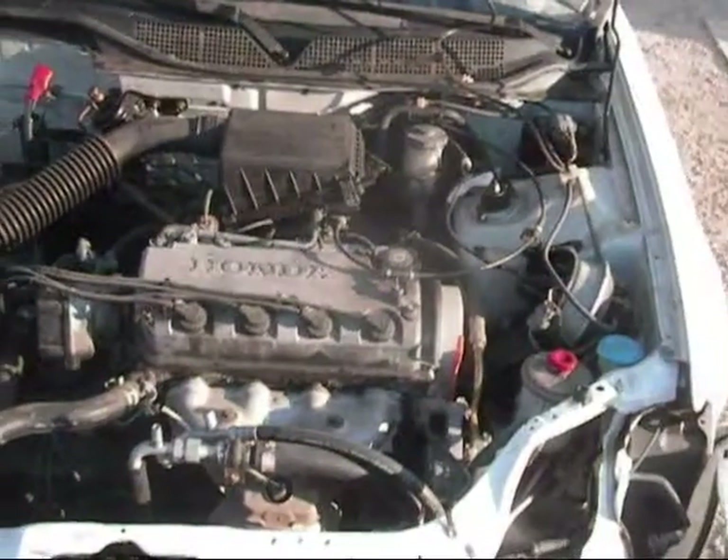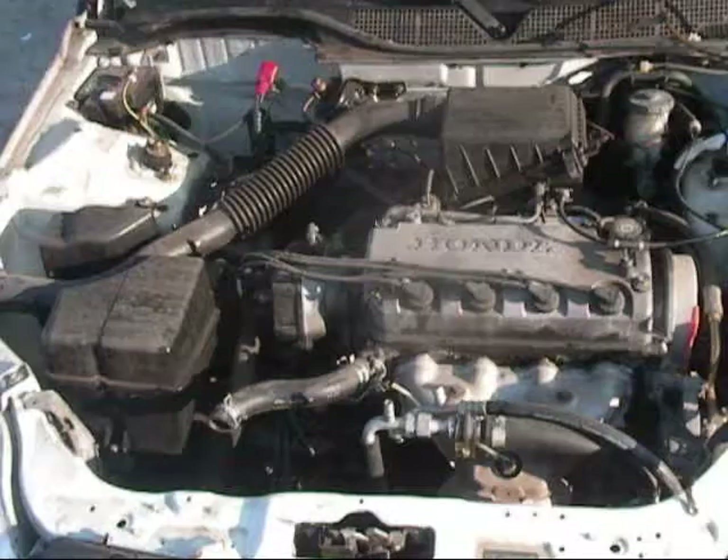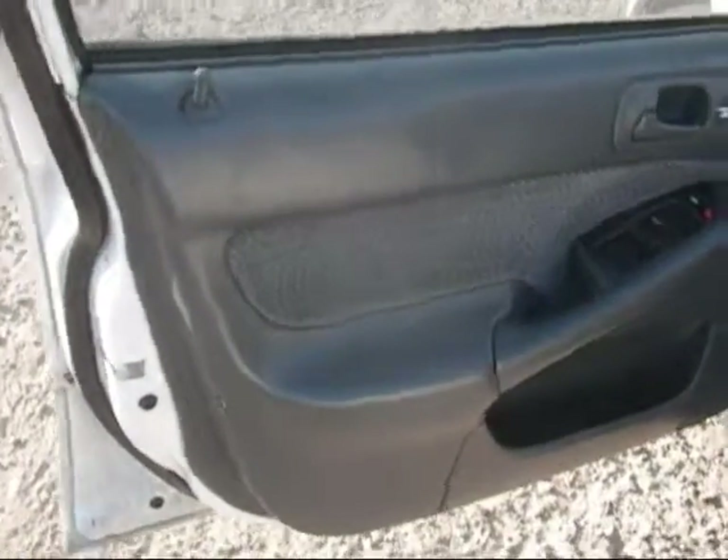Engine and transmission are good. All engine components are good. Driver's trim panel is no good.